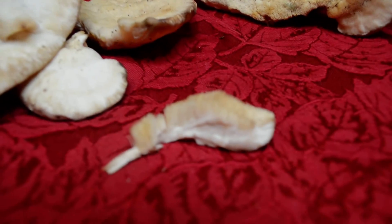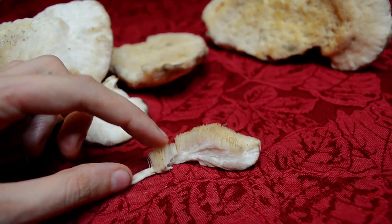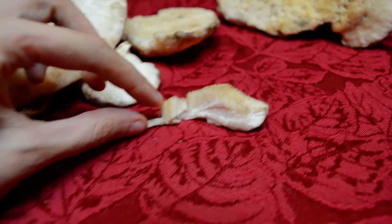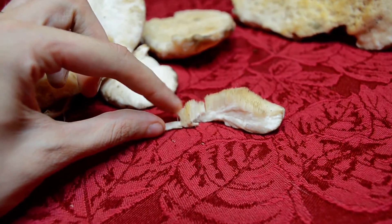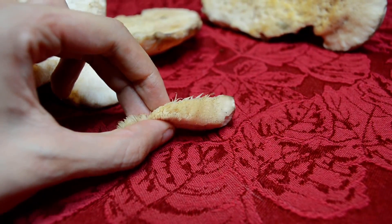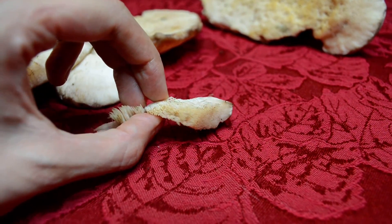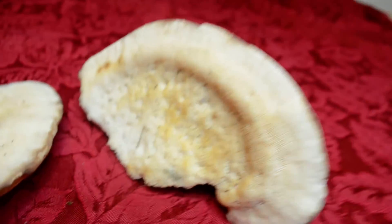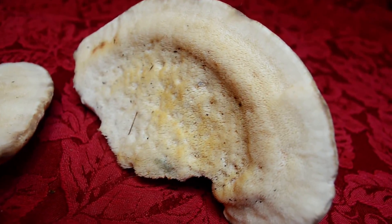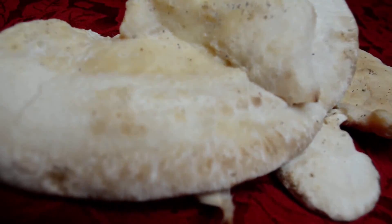So here I'm going to try to zoom in and show you what the tooth underside looks like. Play around with the little teeth — they're very soft and spongy. See all the little teeth in there? And here's a close-up. And this is the outside.